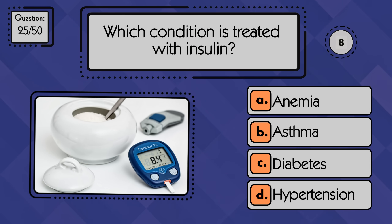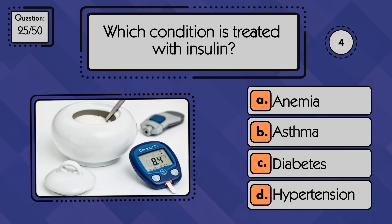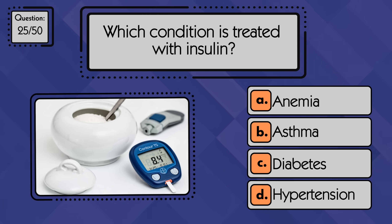Which condition is treated with insulin? Insulin is used to treat diabetes.